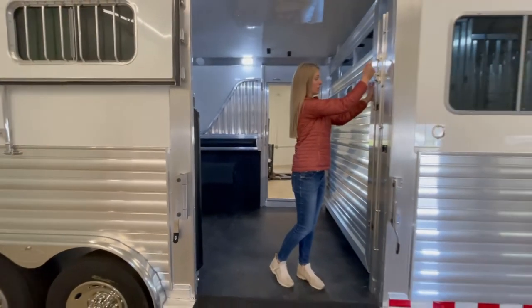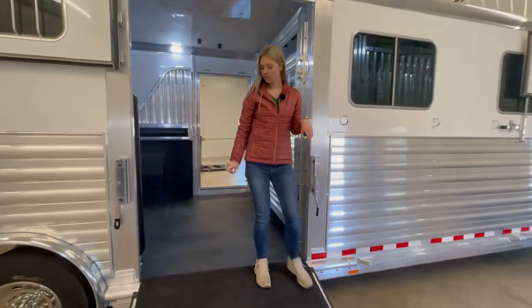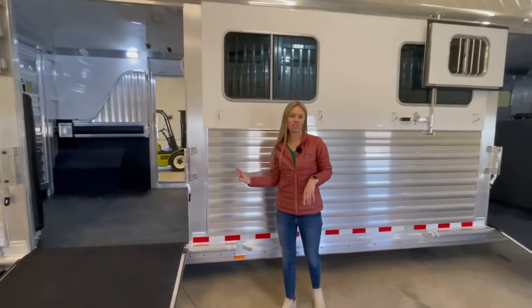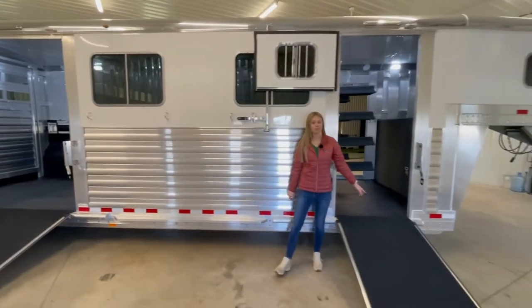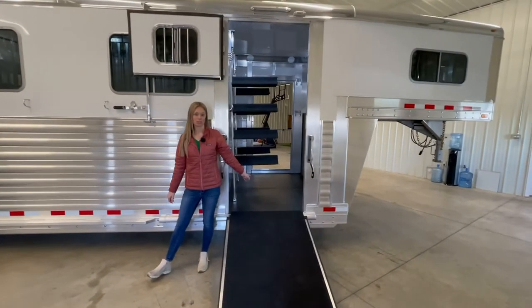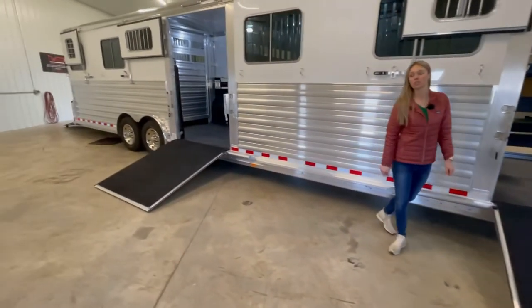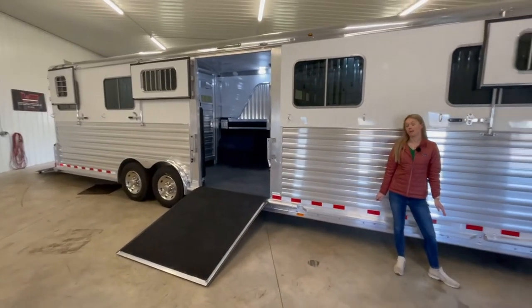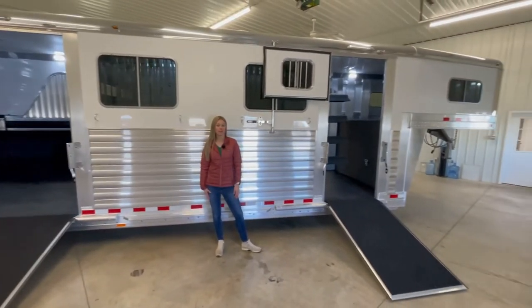This is a deluxe model — it is not the runabout. Here on the side ramp it is easy lift; the back is not, but that's just because of the size. There is also an optional side ramp into the dressing room, and on the front there is stainless steel on the nose. So again, this is a deluxe model with a lot of options.